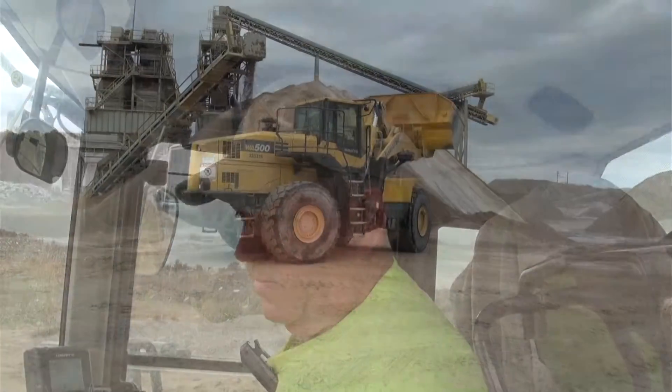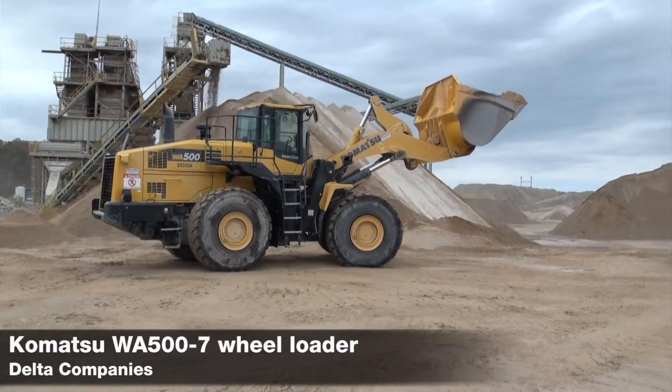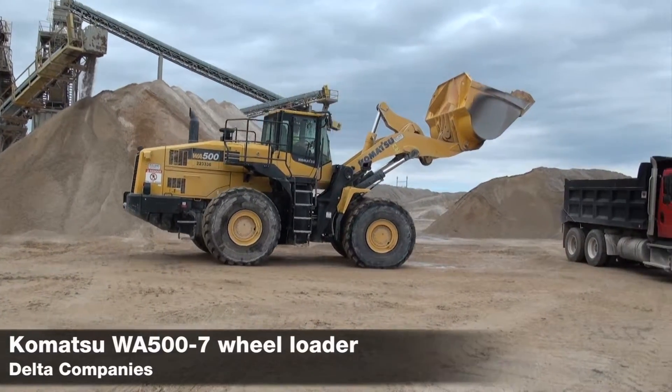Tell me about this WA500 you're on. It's a relatively new loader — we just got it about four months ago and I really like it. It's good. The hydraulics are quick. It's comfortable to drive. It's a good loader. What are you looking for in a loader?